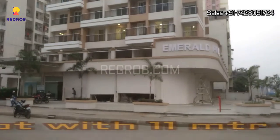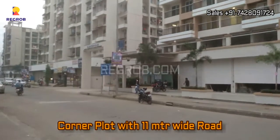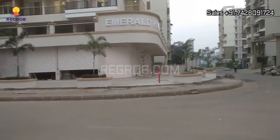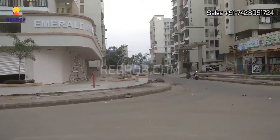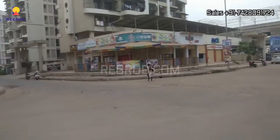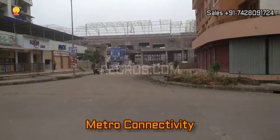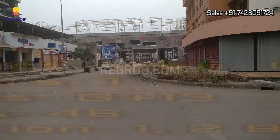So friends, it's a corner plot having 11 meter wide road on both sides. As you can see in this video, it's a four crossing and just in front of the project is the metro connectivity which is under construction stage.